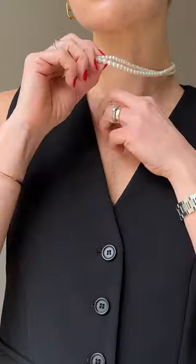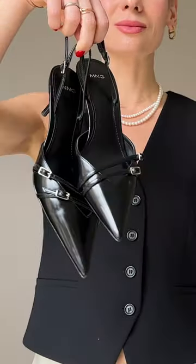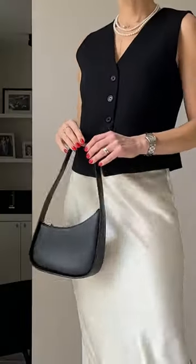Last but not least, mixing masculine and feminine with a tailored black waistcoat and sling bag, finishing it off with a minimalist asymmetric purse.